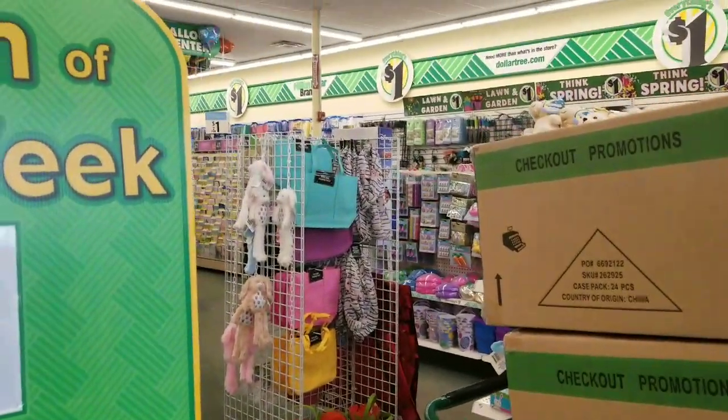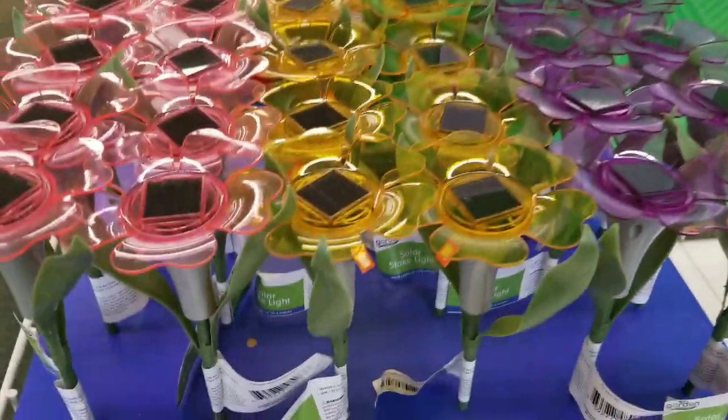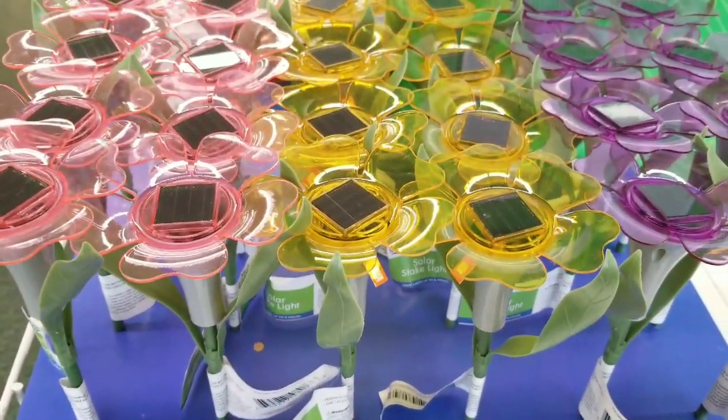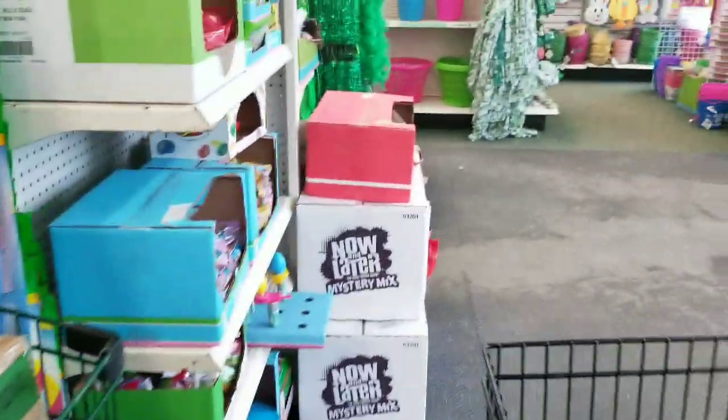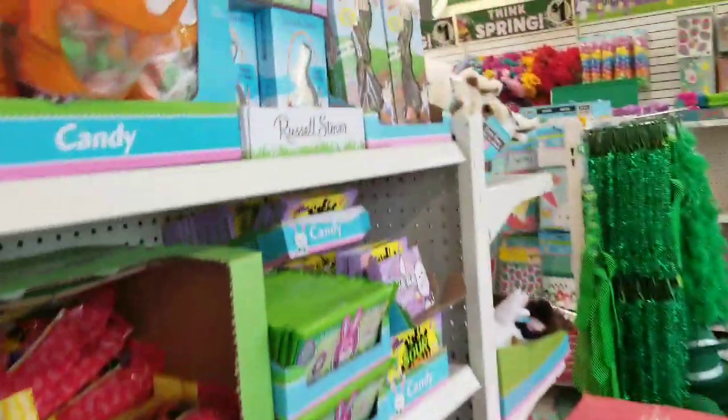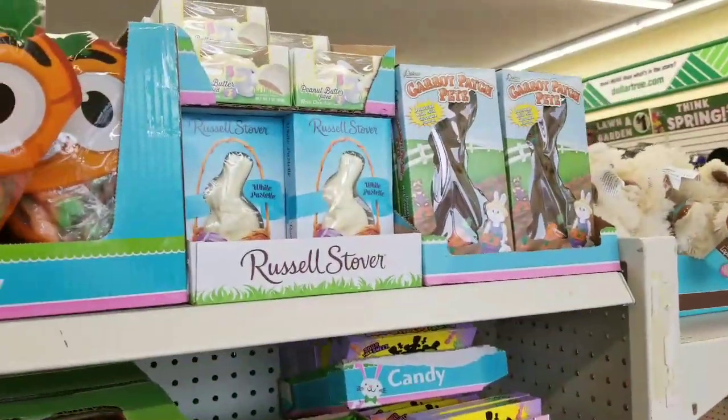Hi everybody, it's Amy from Bargain Beauty and I'm at Dollar Tree here to pick up my fairy garden. I have shown these little cute flower lamps in a previous video but I wanted to show you that my store actually got them in. I'm here waiting for my box to come up front, so I thought I'd look around while I wait.